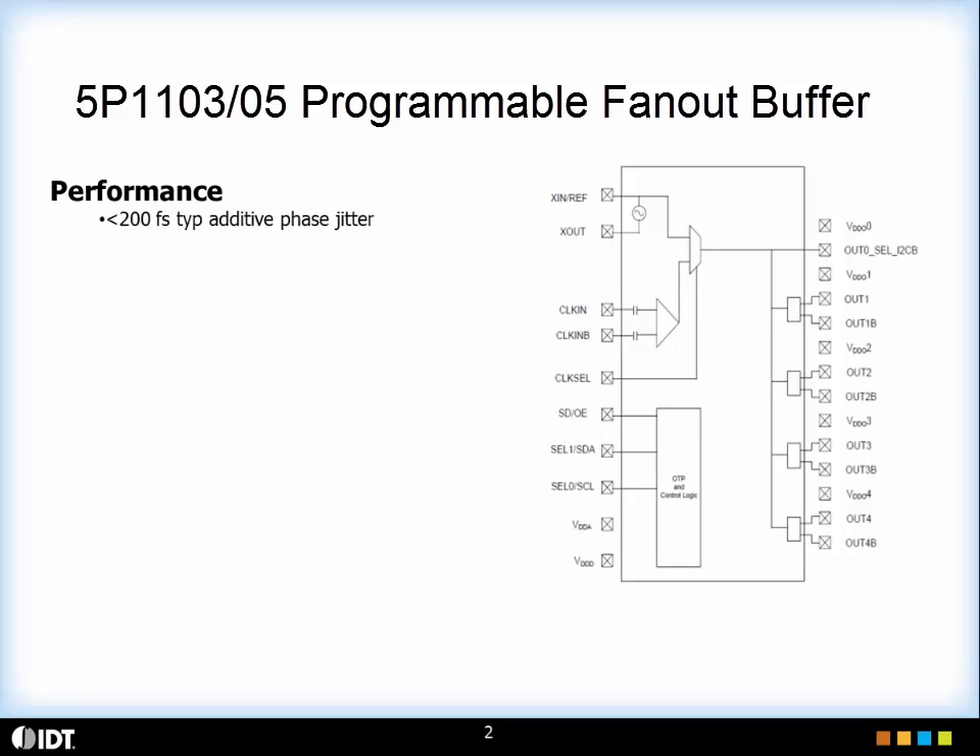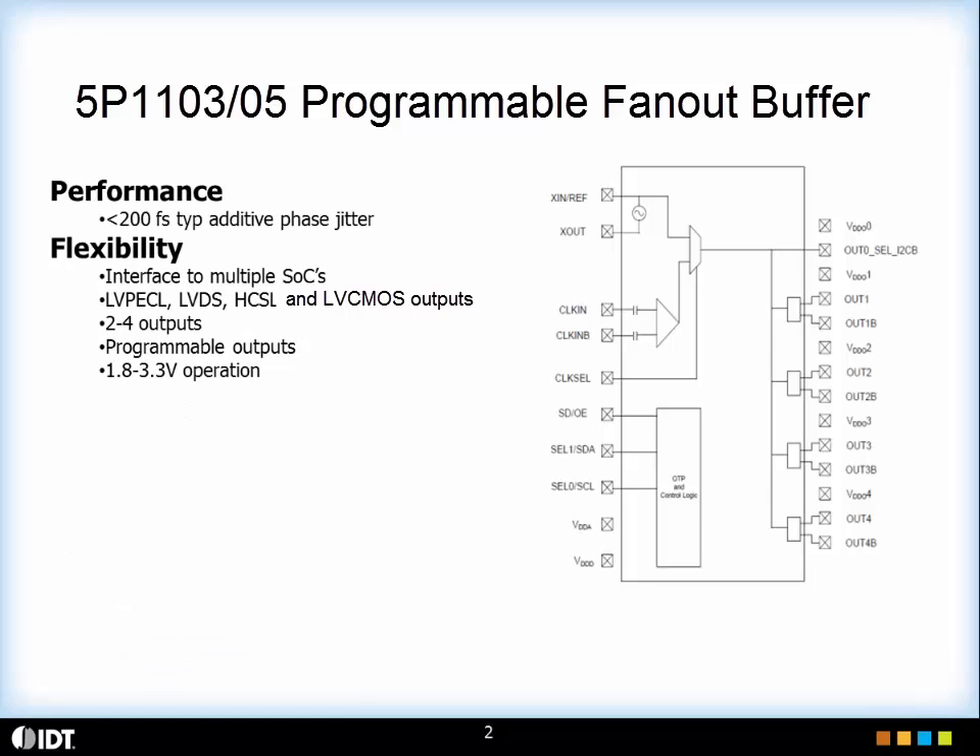The programmable clock buffer family has very good jitter performance with sub 220 femtosecond additive jitter. This device family is extremely flexible. As you see on the slide it has four outputs.